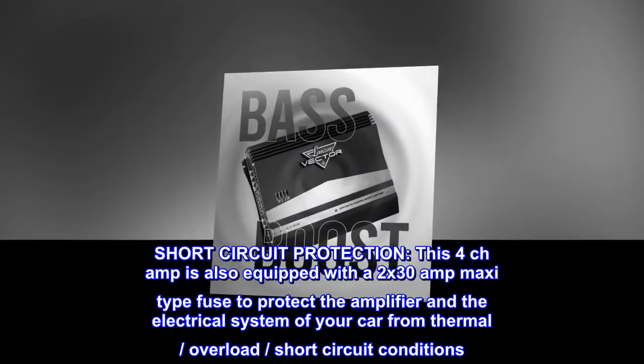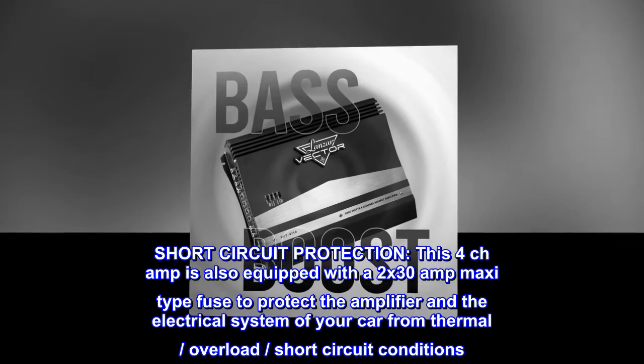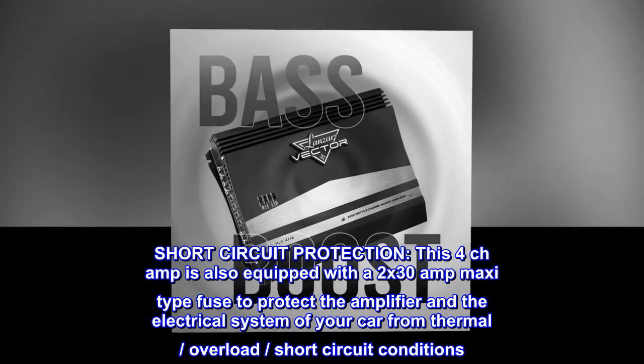Short-circuit protection. This 4-channel amp is also equipped with a 2x30-amp maxi-type fuse to protect the amplifier and the electrical system of your car from thermal, overload, and short-circuit conditions.